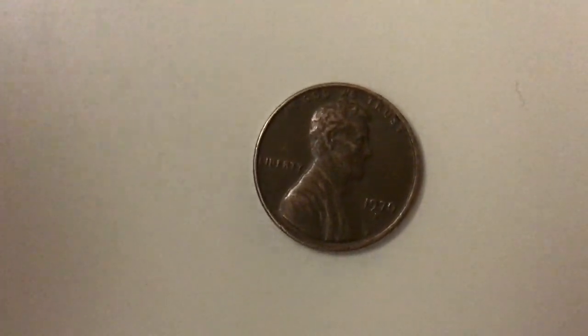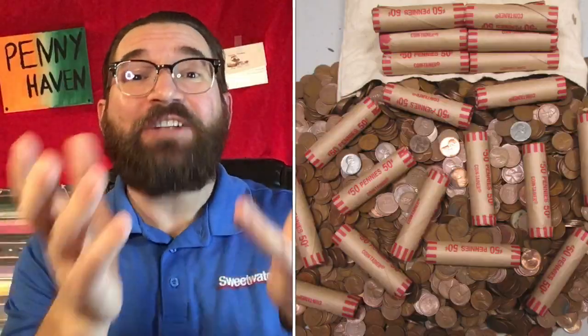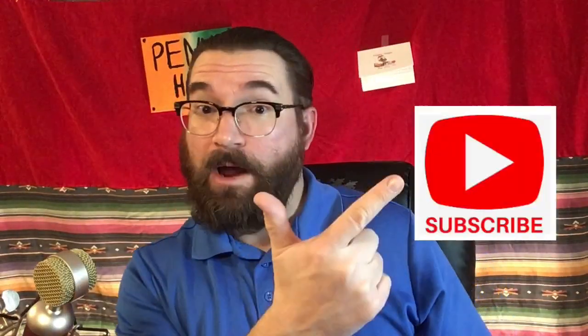Hi. Welcome to Pennyhaven. Hello people of YouTube. Hello SilverStackers. Hello CoinRoll Hunters. Welcome to my little corner of the internet. This is Michael from Pennyhaven. If you haven't yet, please hit that subscribe button, then give it a like, then come back over here and hit that bell icon so you know when my new videos come out.